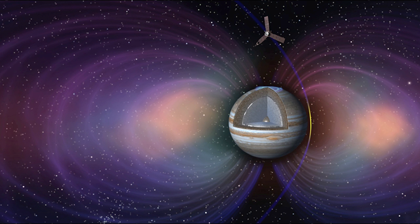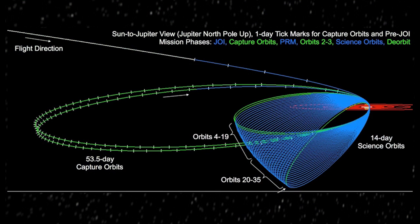It takes 53 days to go all the way out, and then just a matter of less than a day to do this entire path where they very quickly get close and then very quickly move away. This is just a view of the entire mission and their orbits.